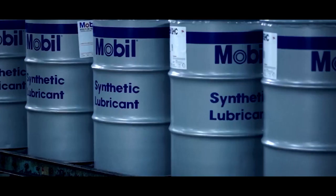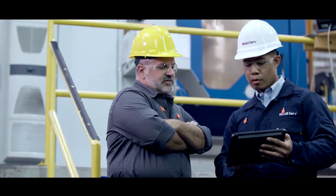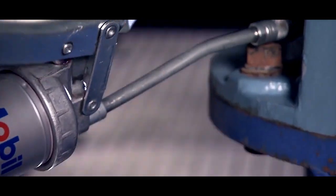Experts at Mobil Industrial Lubricants work side-by-side through every step of your mining machine's life cycle, from manufacture to maintenance.